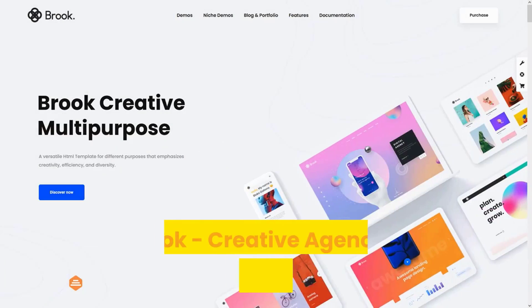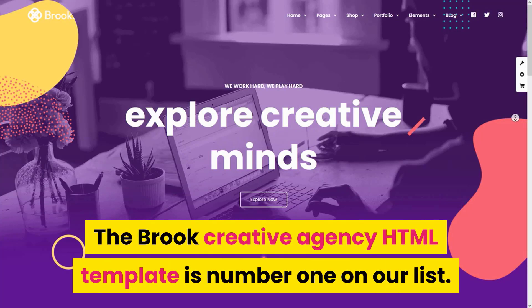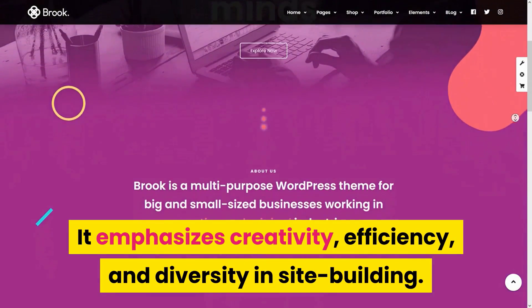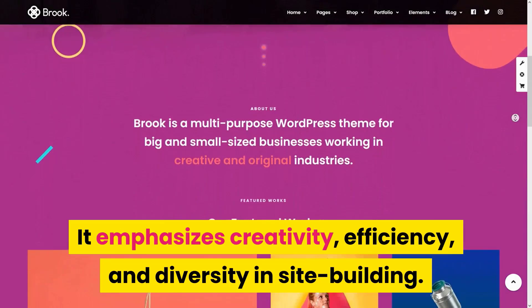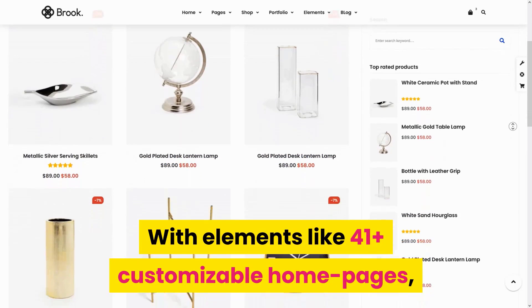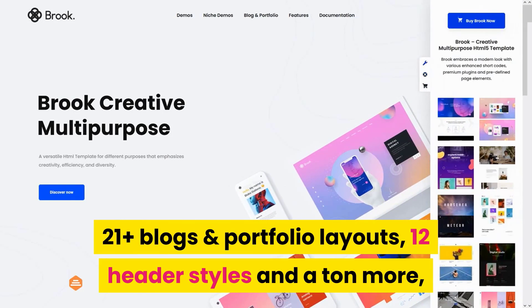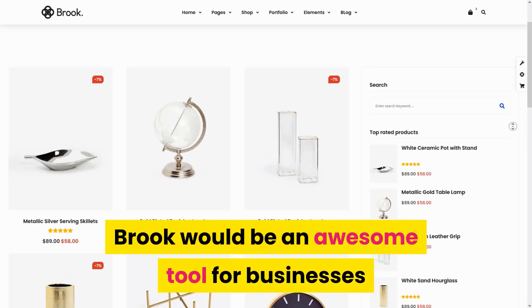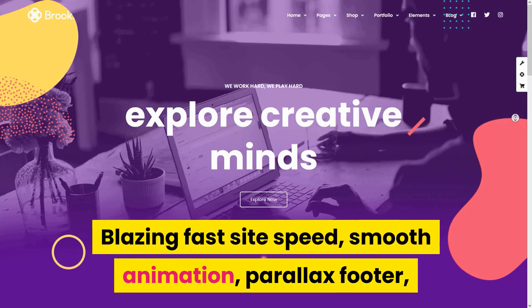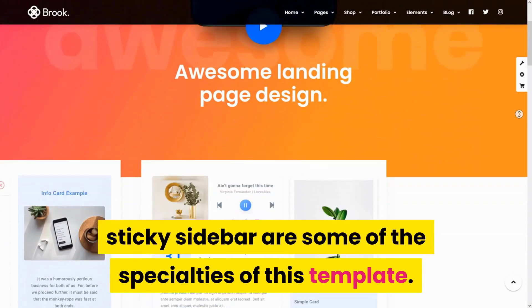Number 1: Broke Creative Agency & Business HTML Template. The Broke Creative Agency HTML Template is number one on our list. It emphasizes creativity, efficiency, and diversity in site building, with elements like 41-plus customizable homepages, 21-plus blogs and portfolio layouts, 12 header styles, and a ton more. Broke would be an awesome tool for businesses looking to dominate online branding. Blazing fast site speed, smooth animation, parallax footer, and sticky sidebar are some of the specialties of this template.